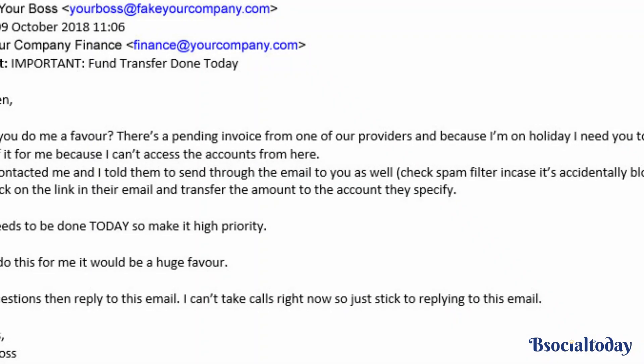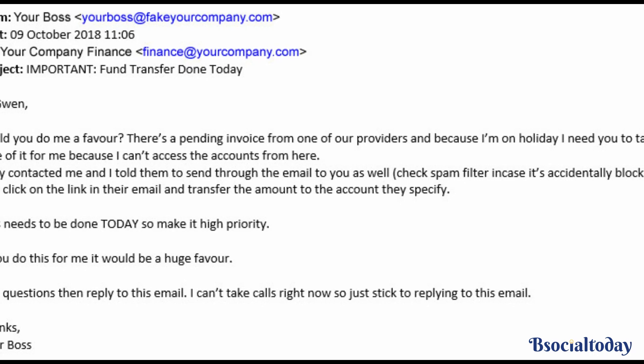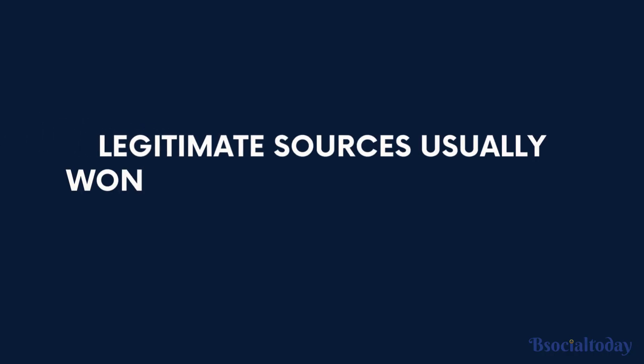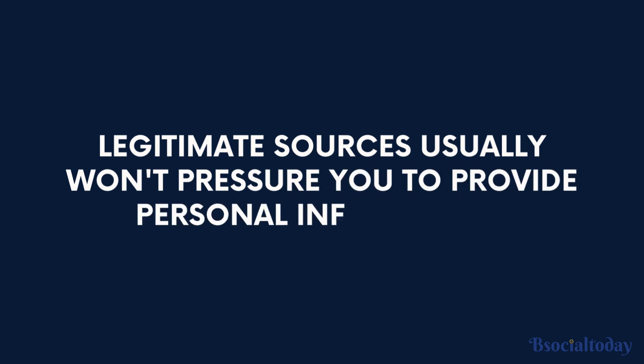Pay attention to the tone of the email. If it's urgent, threatening, or requires immediate action, it's likely a scam. Legitimate sources usually won't pressure you to provide personal information.